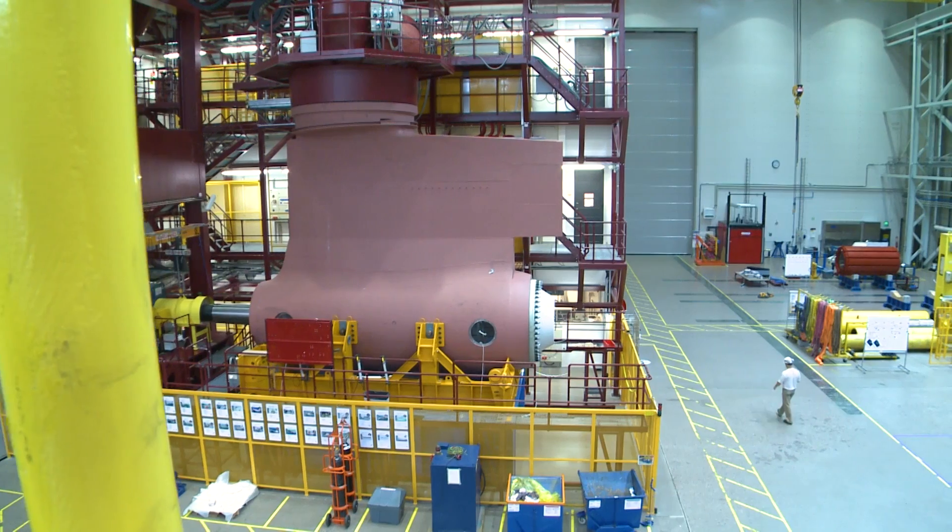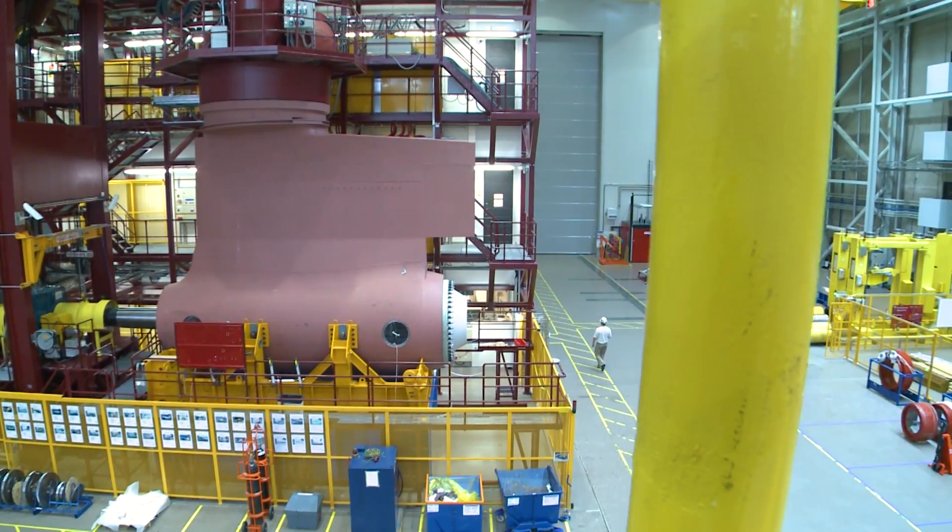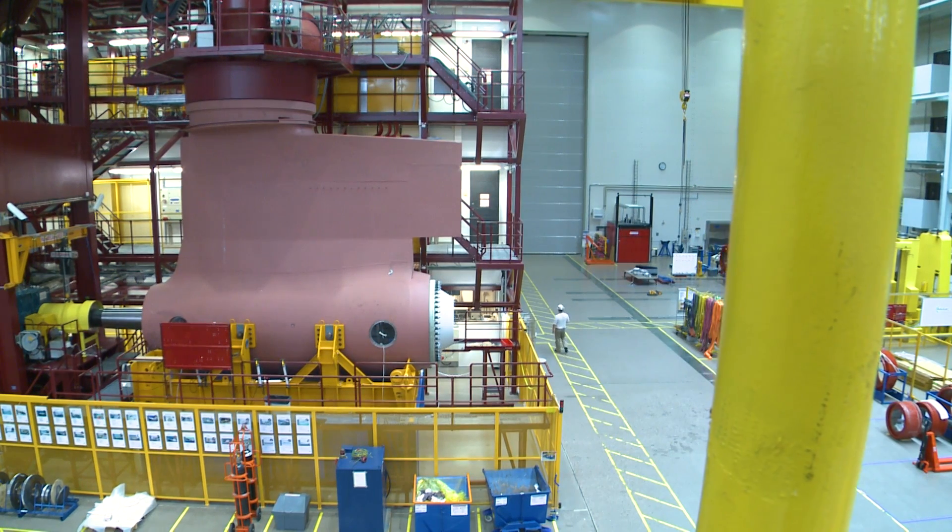Maybe one of the reasons is that the shipyard and the ship owner have the same owners. Azipod propulsion has helped revolutionize the cruise industry, and they are fitted on the majority of large new cruise ships.